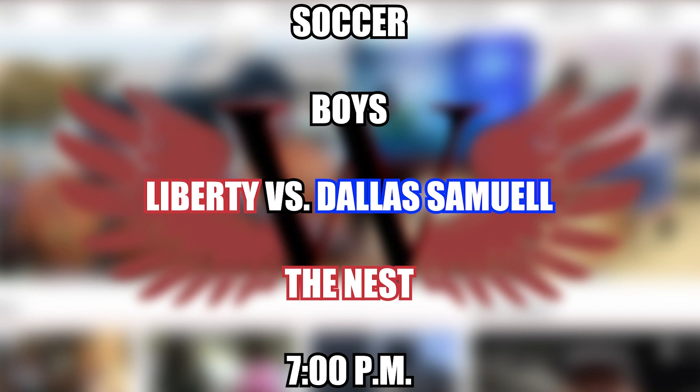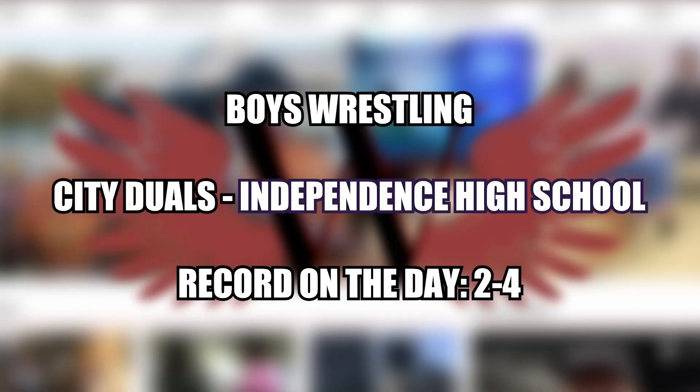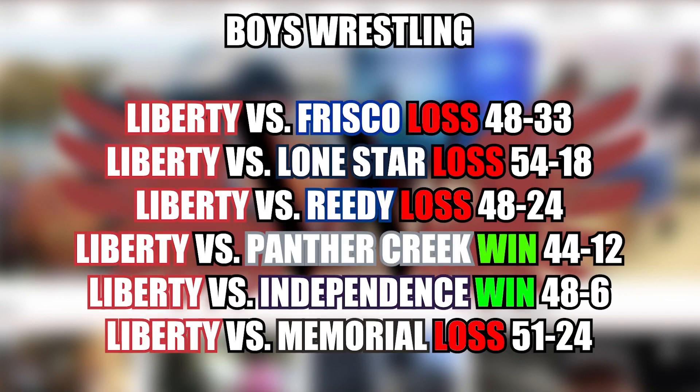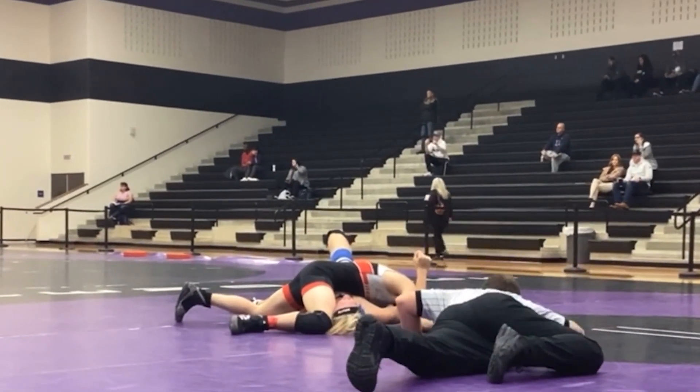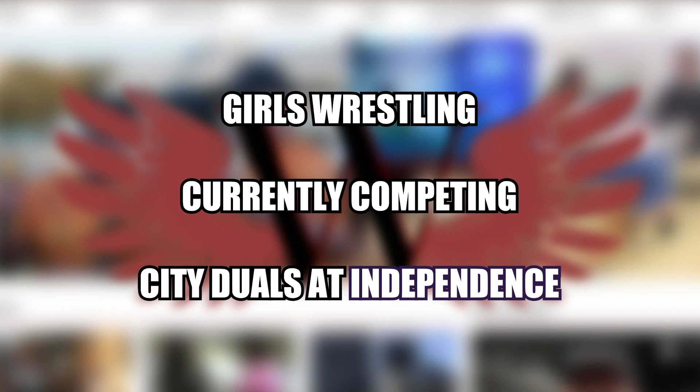The game will start at 7pm. The boys wrestling team went to Independence High School yesterday to take on multiple district opponents. Overall, the team would finish 2-4, with just too many holes to fill for the Red Hawks to overcome against teams like Frisco and Reedy. As the boys team is officially on break, the girls team is currently taking their run at the city duels at Independence.